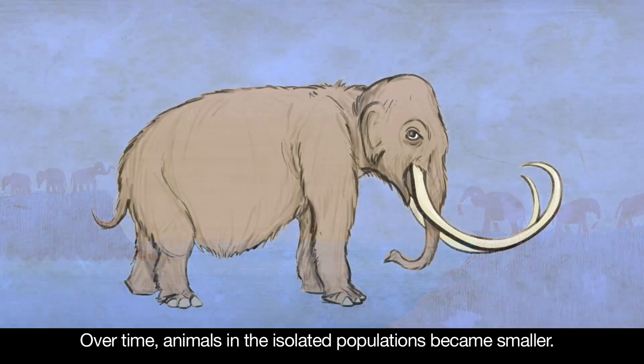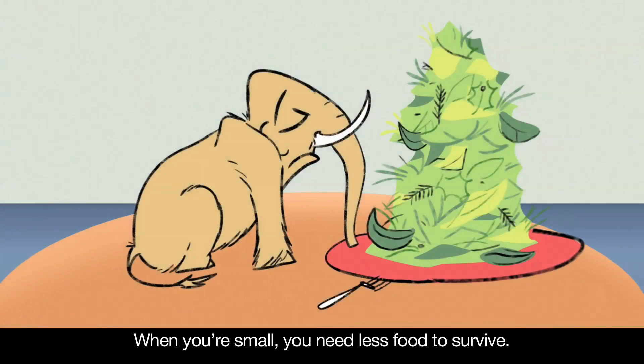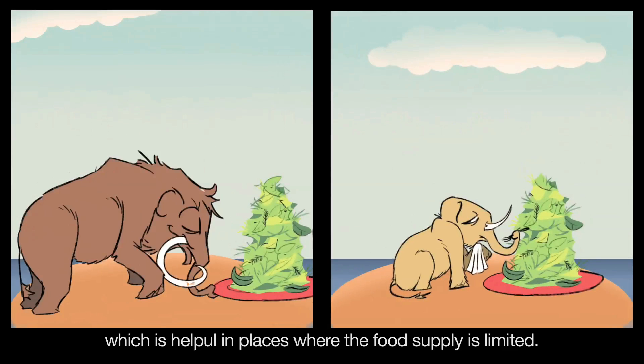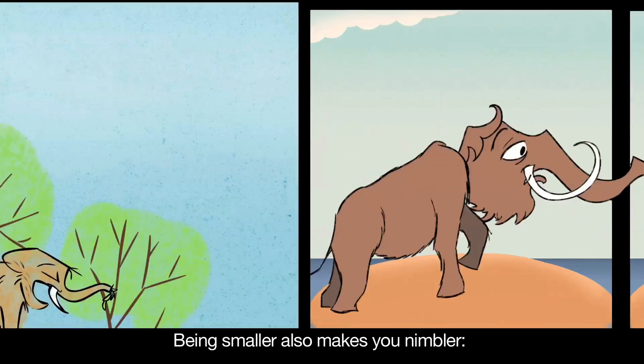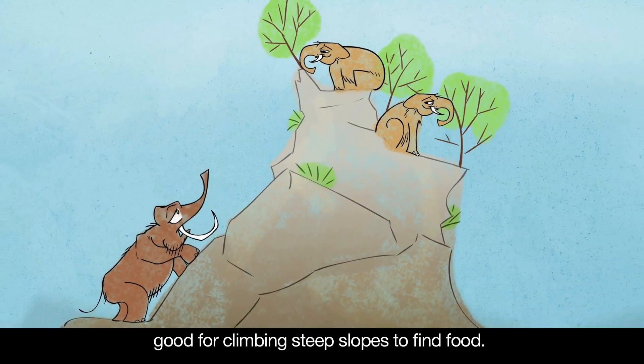Over time, animals in the isolated populations became smaller. Why? When you're small, you need less food to survive, which is helpful in places where the food supply is limited. Being smaller also makes you nimbler — good for climbing steep slopes to find food.